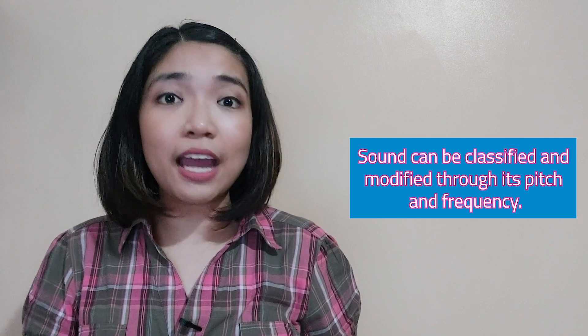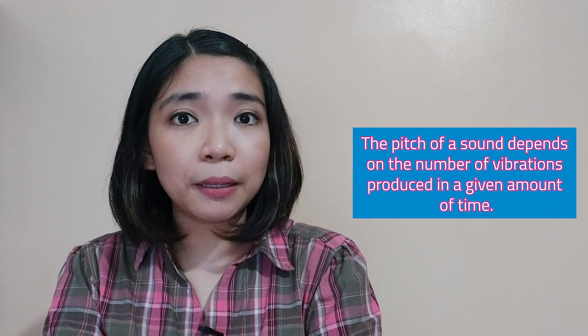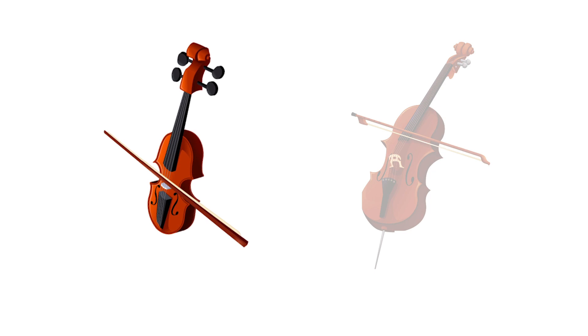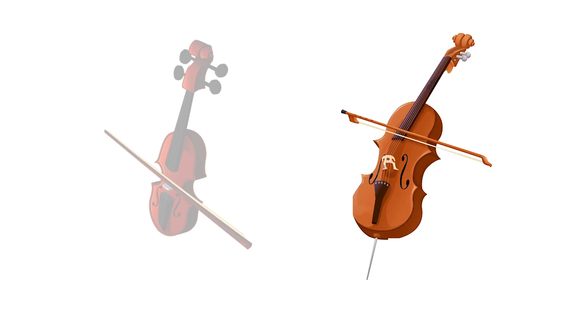The sound can be identified and modified through its pitch and frequency. Pitch is described as the highness or lowness of sound. The pitch of a sound depends on how fast the particles of the material through which a wave travels or vibrates — meaning, it depends on the number of vibrations produced in a given amount of time. For example, instruments like violin and cello produce sounds with different pitches. Violins can easily produce higher pitch sounds compared to cellos, while cellos can easily produce lower pitch or deeper sounds compared to violins.